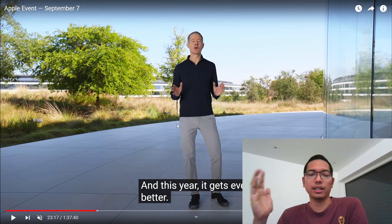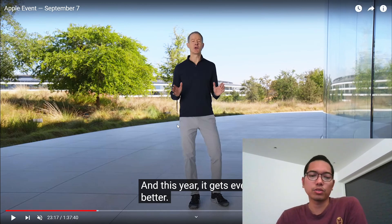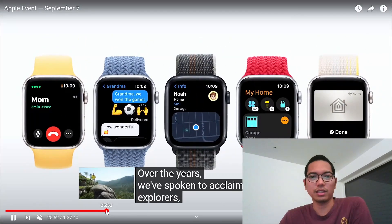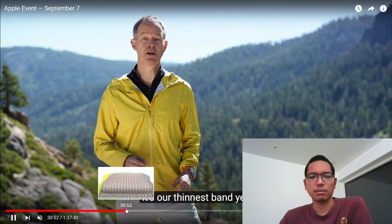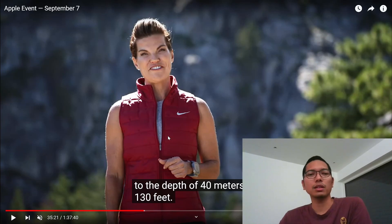By the way I'm still using iPhone X, and if they have a different design or different look, maybe I will upgrade to the iPhone 14. But if it looks the same then there's no point upgrading, because my iPhone X works fine.